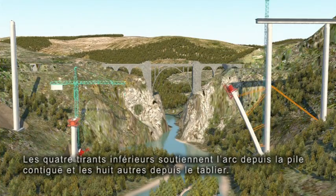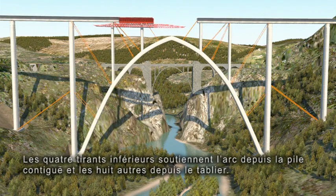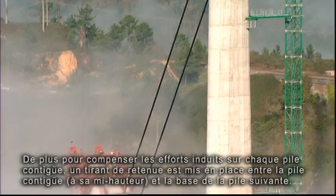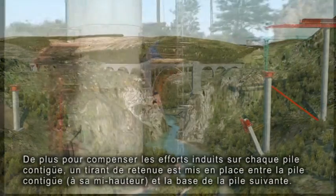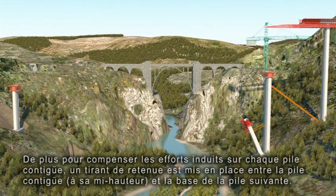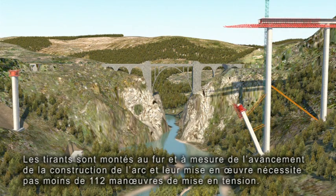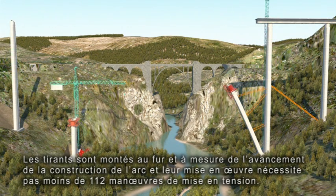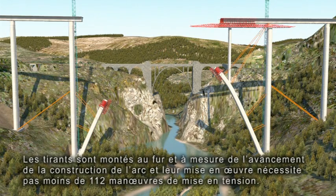The four lower stays tighten the arch from the adjoining pier, and the eight remaining stays tighten the arch from the platform. A guide stay is also used to offset the stresses induced on each adjoining pier, which is tightened at mid-height up to the pile cap of the next pier. The stays are assembled as the building of the arch progresses and are acted upon in different phases, up to a total of 112 tensioning and detensioning manoeuvres.